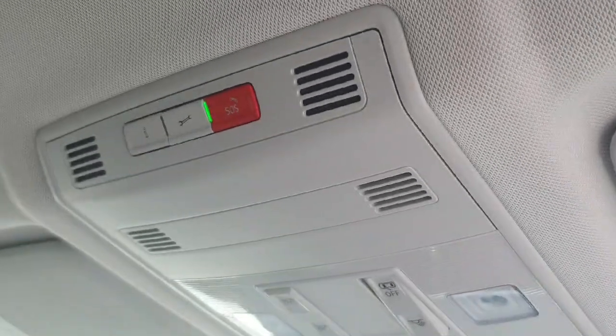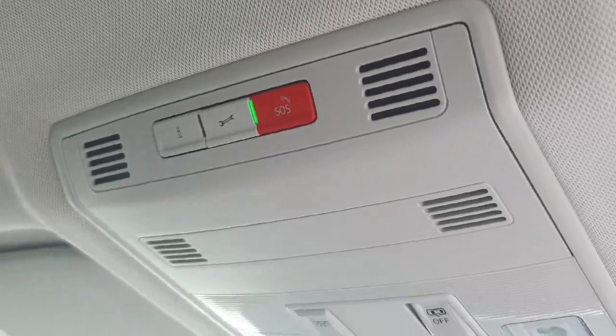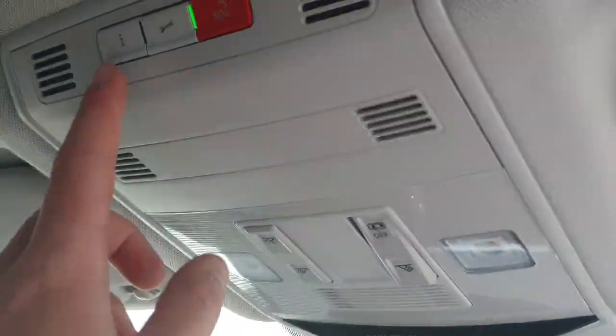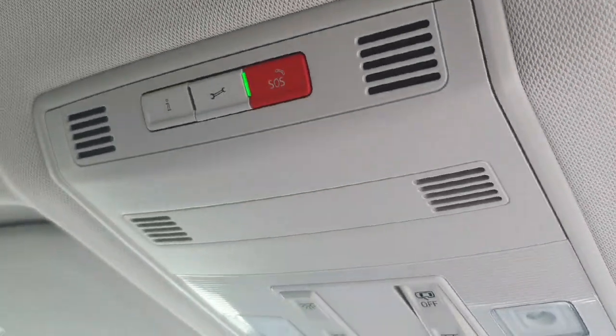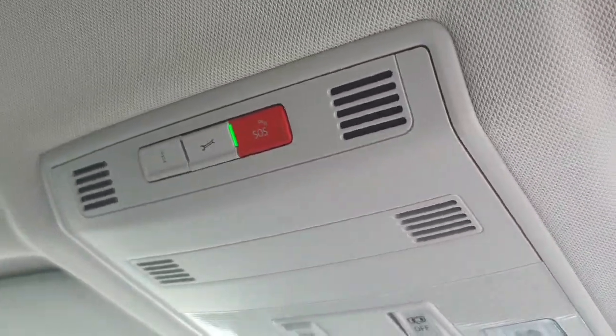Just up above where your lights are you'll have your SOS button — so god forbid you're in an accident, it will call emergency services and they'll be able to locate where you are. To the left of this you have your roadside assist, so this car comes with 3 years roadside assist — you press this button and roadside assist will come and get you and bring you back to the garage.